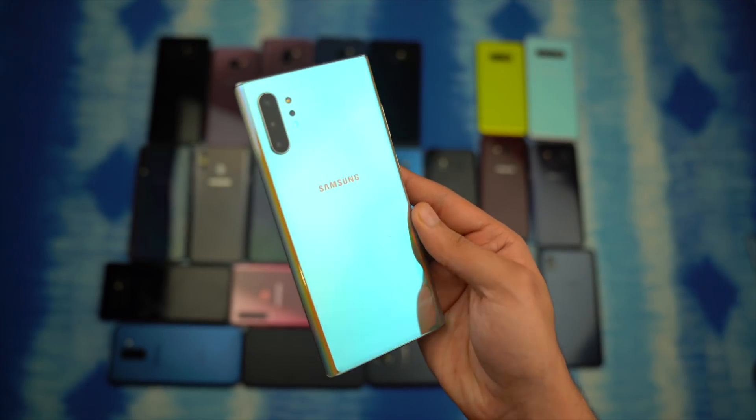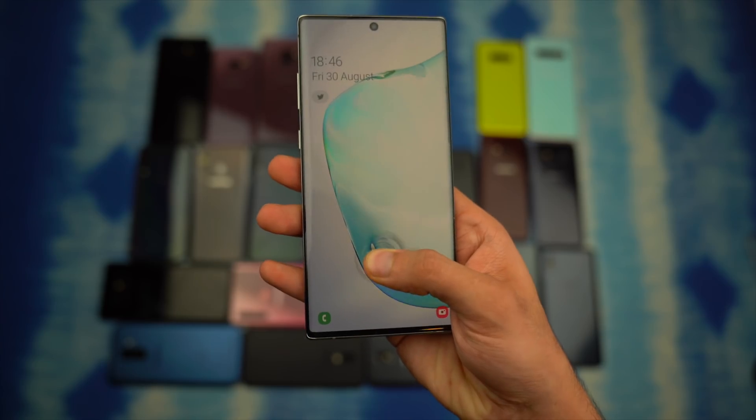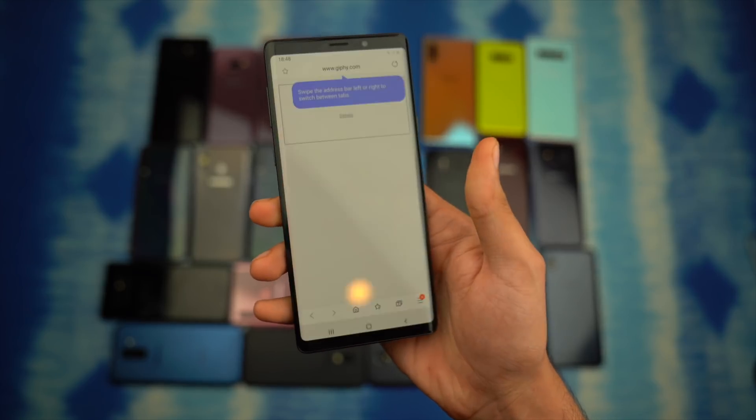The next in line is the Galaxy Note 10 family, which includes the Note 10 and Note 10+. After that are last year's flagships: the Galaxy S9 family — the S9 and S9+ — and of course the Note 9.